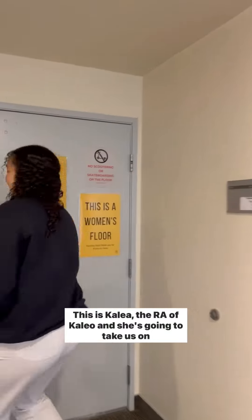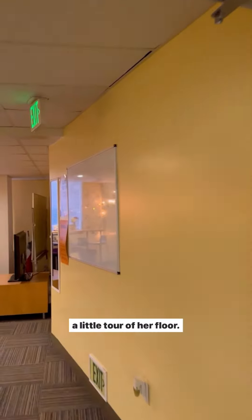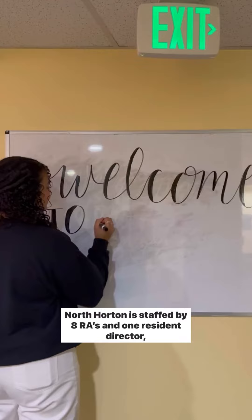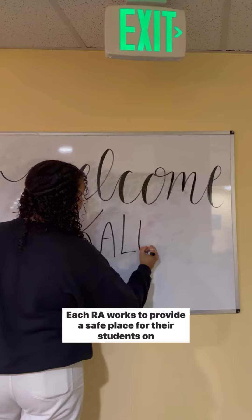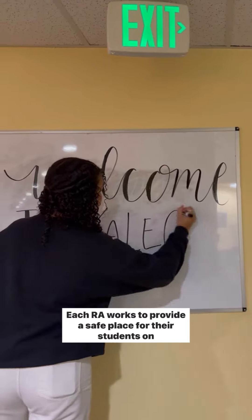This is Kalea, the RA of Kaleo, and she's going to take us on a little tour of her floor. North Horton is staffed by eight RAs and one resident director, Erin. Each RA works to provide a safe place for their students on their floor.